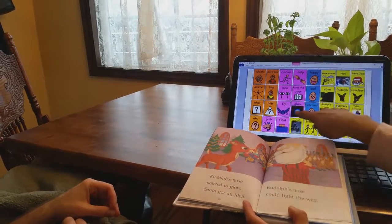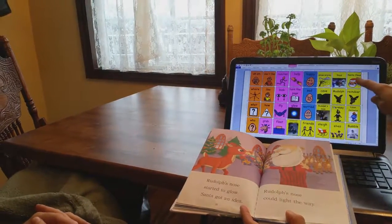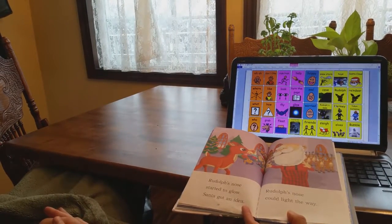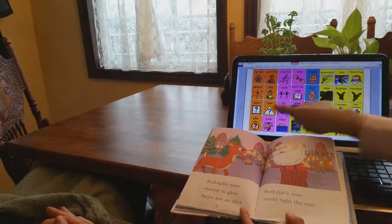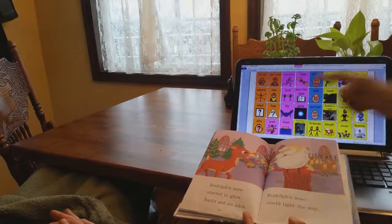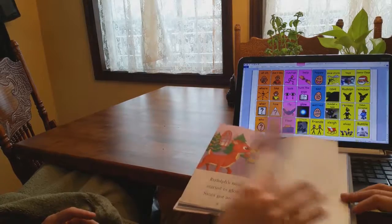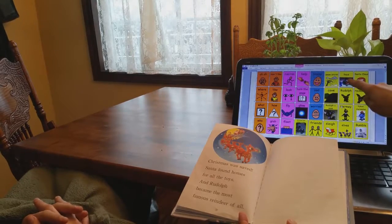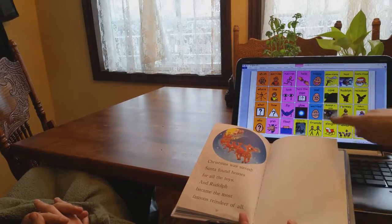Rudolph's nose glowed so bright and Santa got an idea. He asked Rudolph, "Rudolph, could you light the way for my sleigh tonight?" I like that — Rudolph's gonna help Santa! How is Rudolph gonna help Santa? He's gonna light the way with his nose. Can you turn the page? Christmas was safe, and all the toys found homes. Rudolph became the most famous reindeer of all.